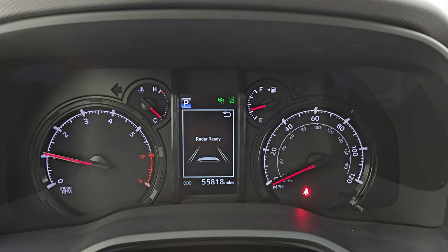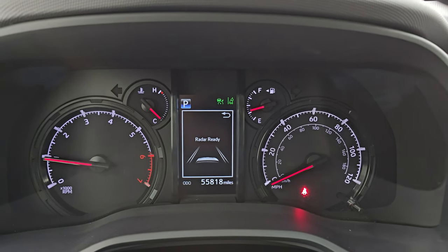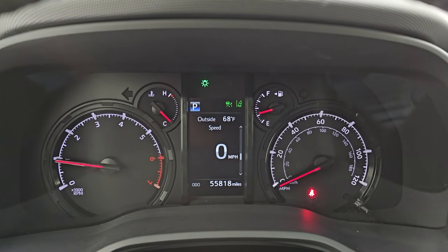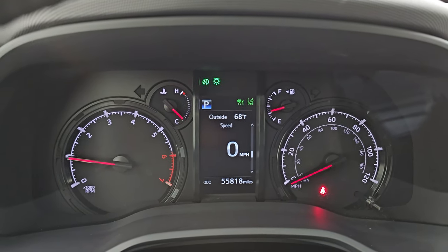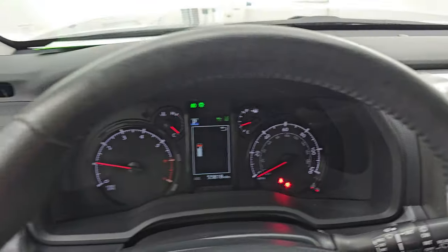Let's start it up and take a look under the hood and see how many miles are on this thing. It starts right up — no check engine lights or anything like that. This 4Runner has 55,818 miles on it. Really nice condition on the outside and inside for the miles on this vehicle. Let's go take a look under the hood.